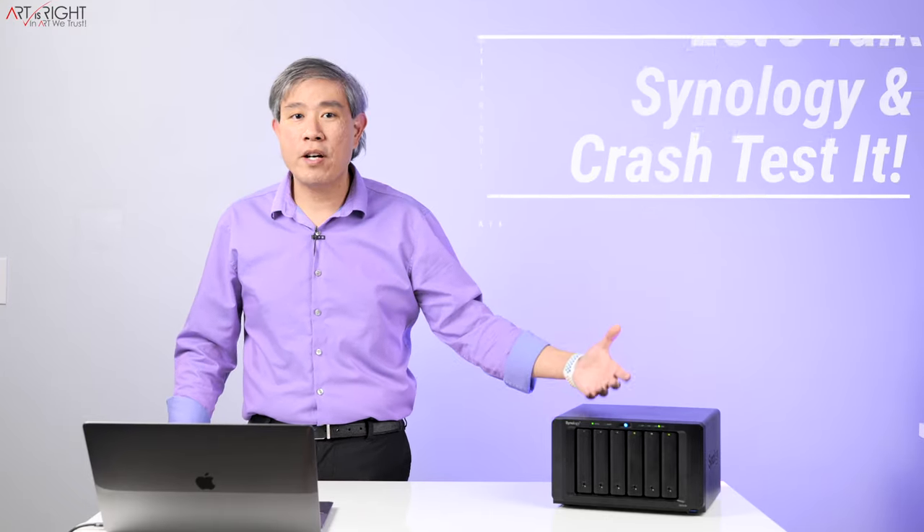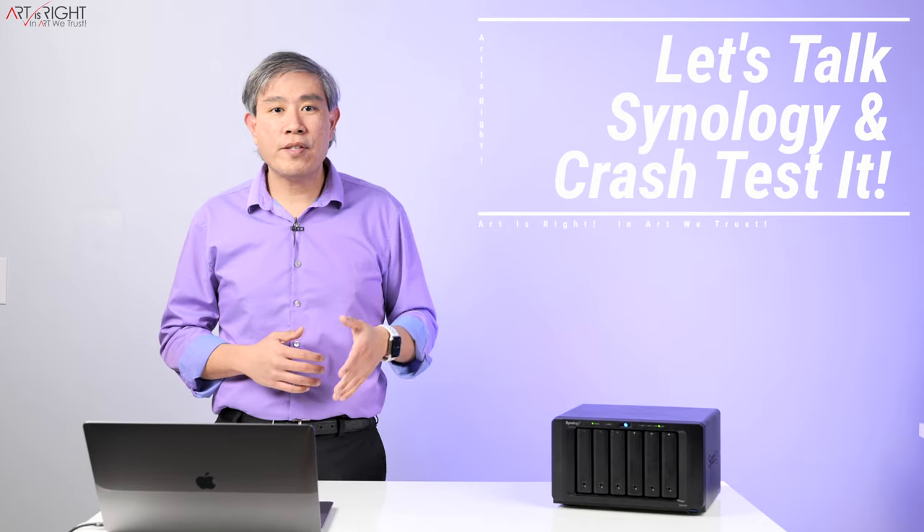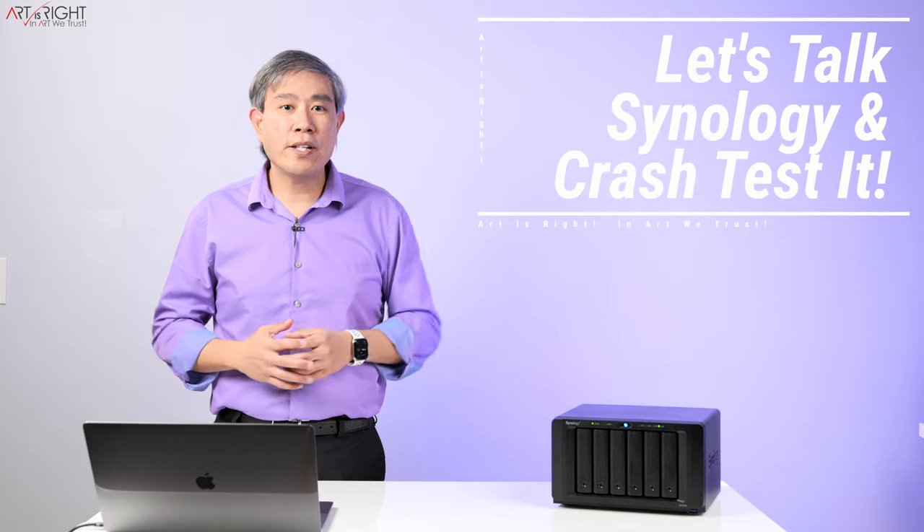It got me thinking — it's probably a good time to have a conversation about why I prefer and use Synology for the past eight years, why I own many of their systems, and why it's also the system I recommend to my friends, family, and clients I consult with. I'm also going to share their Synology Hybrid RAID system, which I think is unique to the entire NAS storage array industry, and why I really love it because it gives us a lot of flexibility.